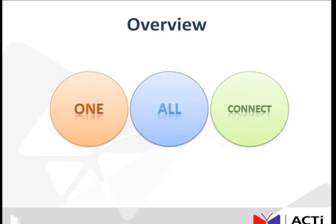This product, along with its presentation layout, is best described with the three words: ONE, ALL, and CONNECT.